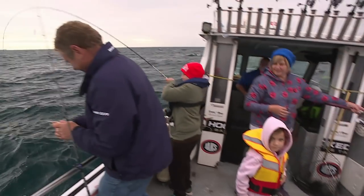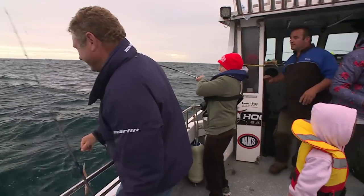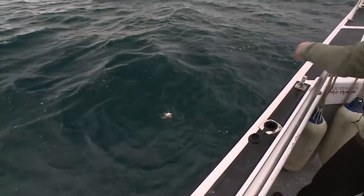Mark's already hooked up - we've only just pulled up! He's the first line in the water and that looks like a snapper.